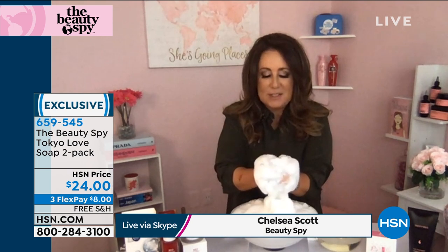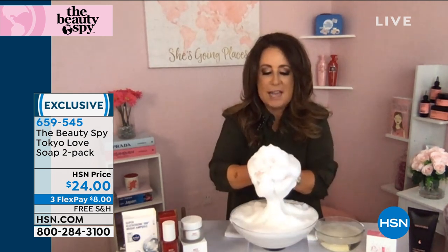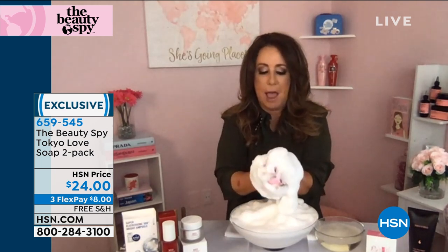So, this is one of the most sought-after soaps in the world — and that's a really big statement. What happened was, two years ago, I discovered the Tokyo Love Soap, believe it or not, on social media. And I flew 16,000 miles round trip to Tokyo. Didn't speak Japanese, obviously. And found out why.